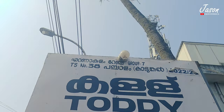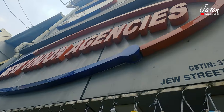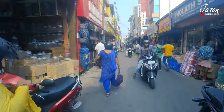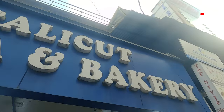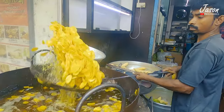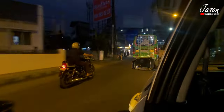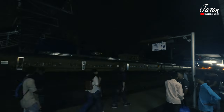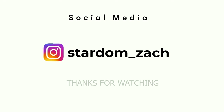And then we stopped by to have some local toddy. Next, we visited Chu Street and bought ourselves some fresh banana chips. And that's it with this entire series of Kerala, guys. If you've missed the previous episodes, then do watch them. Till then, take care. Bye!